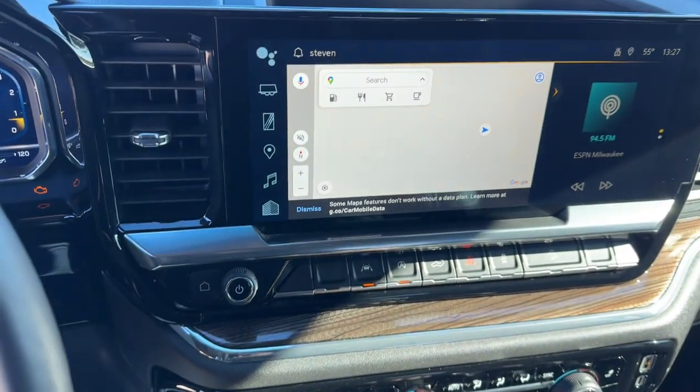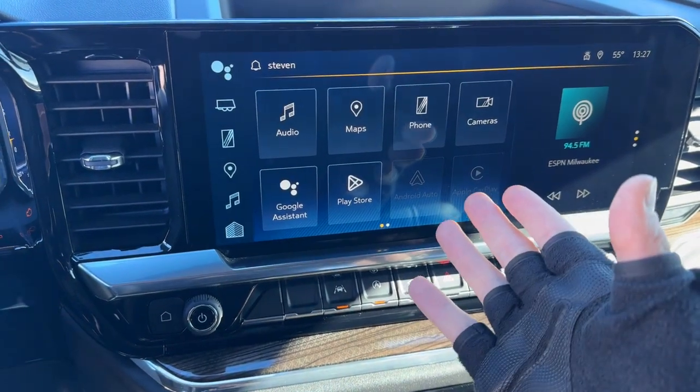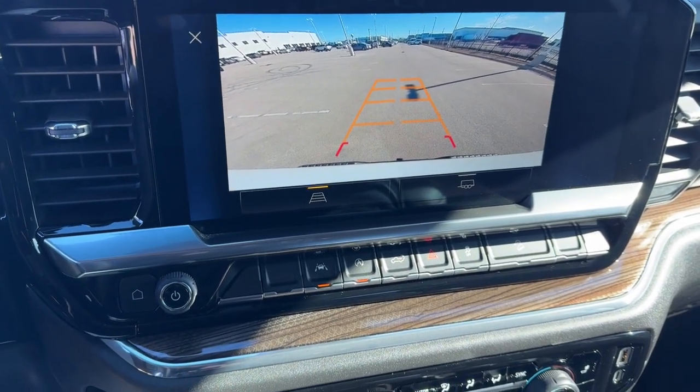Nice push start engine. You've got all these different Google things that you can access here — obviously you've got navigation through Google, Google Assistant, Apple CarPlay and Android Auto capabilities, as well as your backup camera.